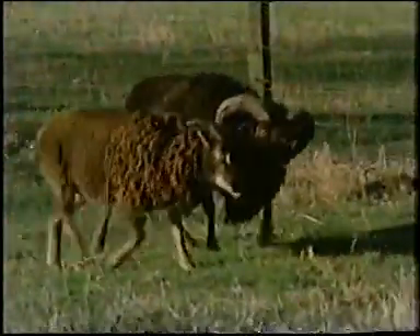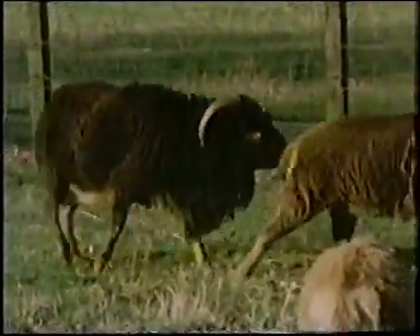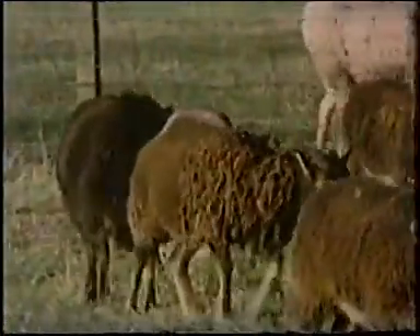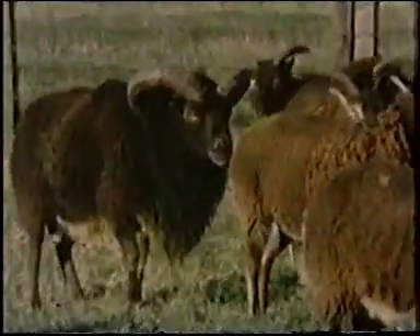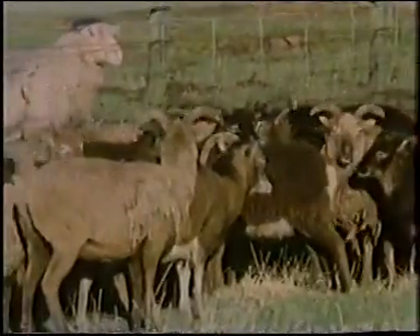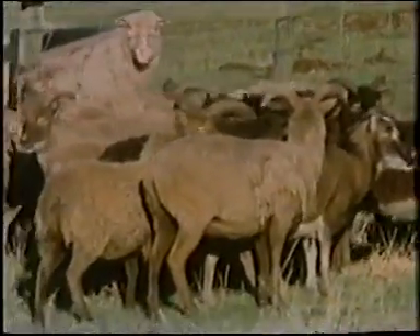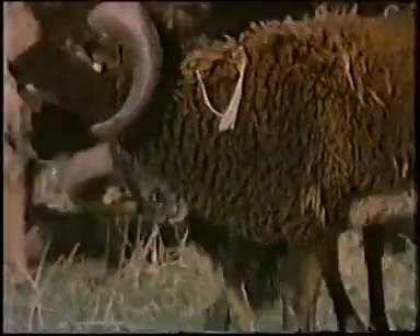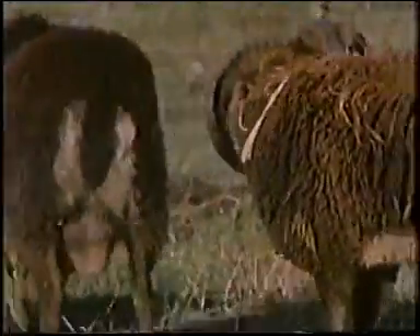Once he's detected a ewe in oestrus, he will pursue her. And if she is truly in the middle of her receptive period, she will stand for him and he'll be allowed to mount and serve her. In the case of the Soay sheep, they don't form harems. The individual rams wander and search out the ewes. It's very interesting that it's the dominant animals that get most of the mating, and they usually mate with the ewes just once or twice and then leave them.